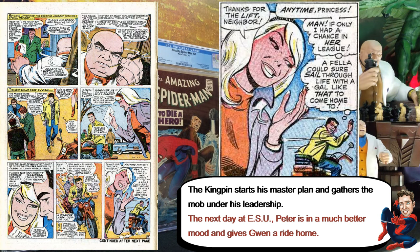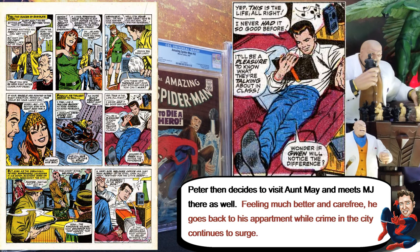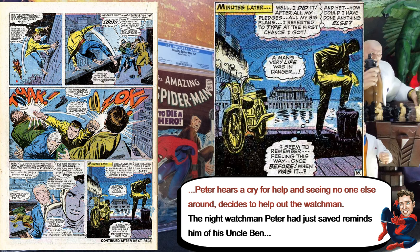Then it goes back to Peter. After he gives up everything, he's kind of carefree, and even though other people start getting worried — like Harry gets worried about the crime in the city — Peter kind of stays out of it. Until one time he's going home and he sees crime being committed, and he has to kind of interfere, and that brings back memories from what happened to his uncle.